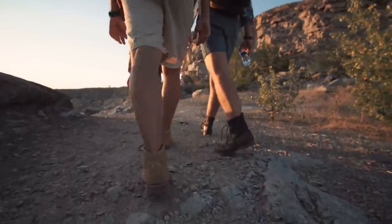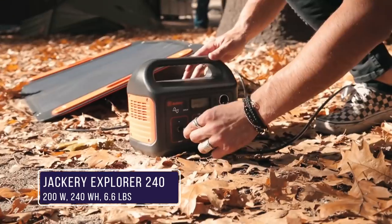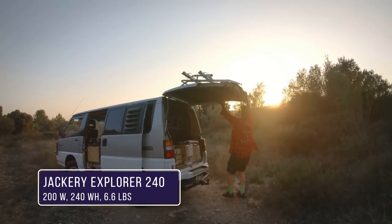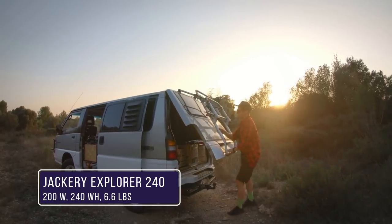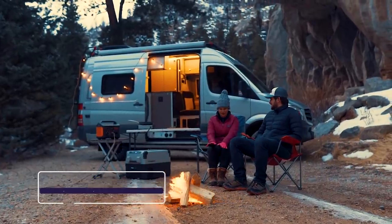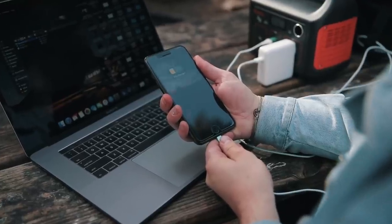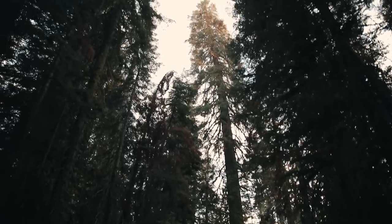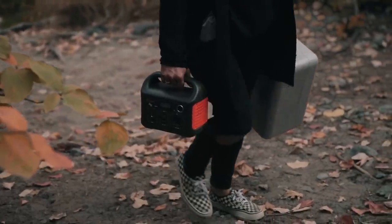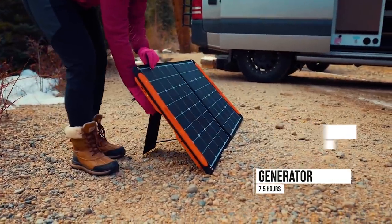The compact and lightweight Jackery Explorer 240 is one of the most popular and well-reviewed portable power stations on the market. Made for outdoor adventures, camping and emergency preparedness, it comes equipped with a 240 watt-hour lithium-ion battery pack. This convenient device provides clean, stable electricity that won't damage your electronics. Like all portable power stations, it can be safely used indoors or outdoors and does not use fuel. The Explorer pairs well with Jackery's 60 watt solar panels to create a simple off-grid power solution.